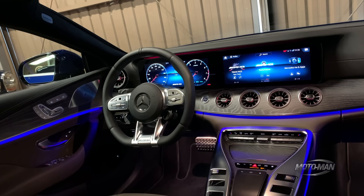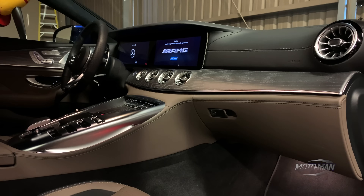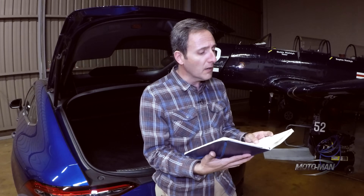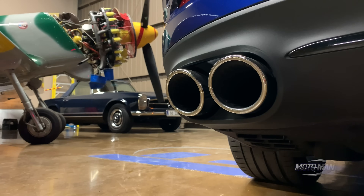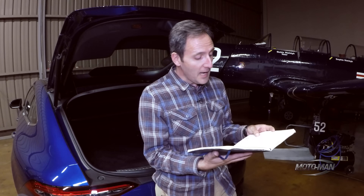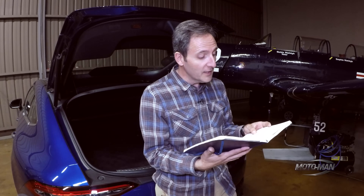Then the MBUX augmented video — it layers augmented video over the actual maps, it's very cool — at $350. Although, why is it not standard on a car that is $90,000 base price? Then the performance exhaust, which I think is a must-have, especially considering this is an AMG, yet it is $1,850.